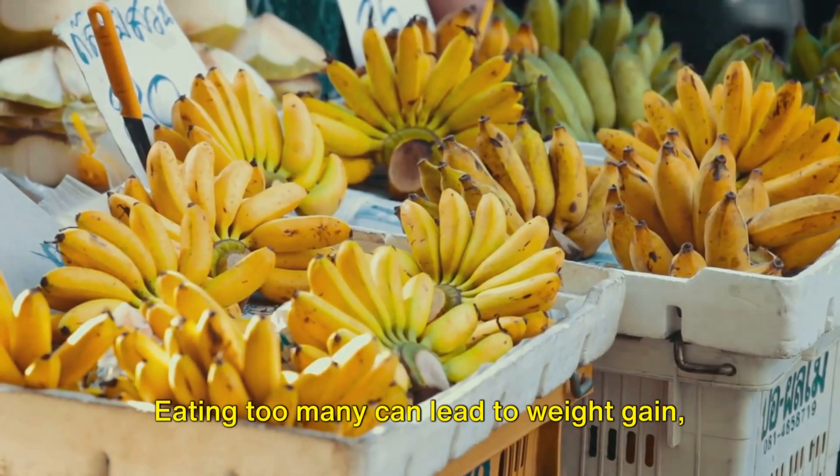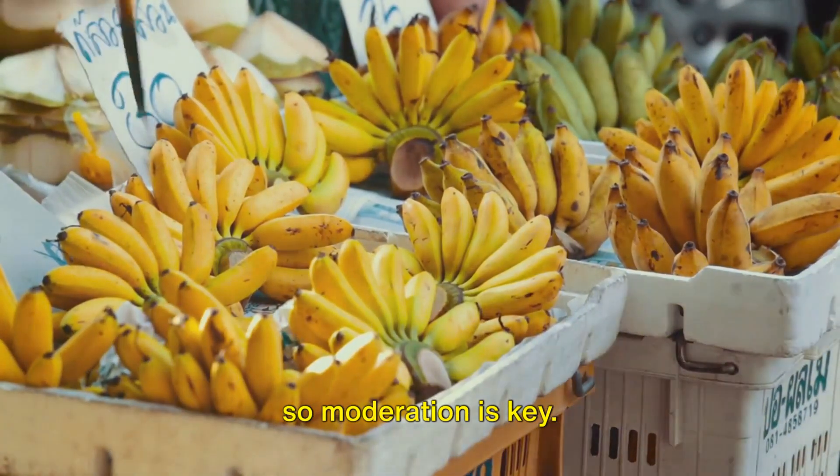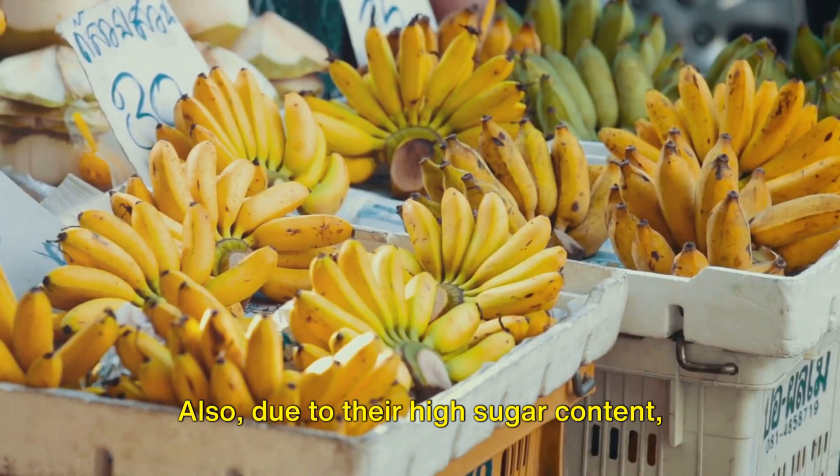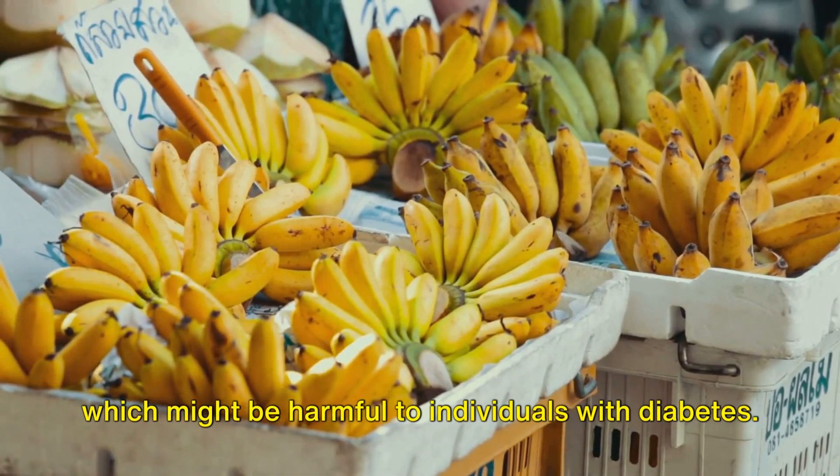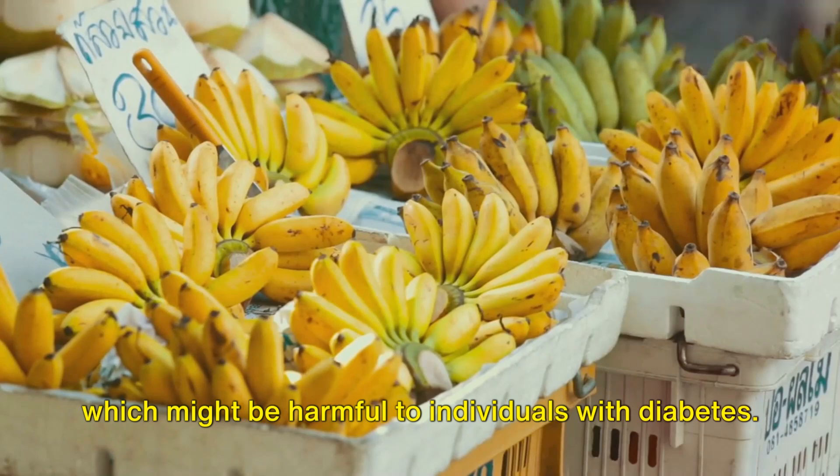Eating too many bananas can lead to weight gain, so moderation is key. Also, due to their high sugar content, bananas can increase blood sugar levels, which might be harmful to individuals with diabetes.